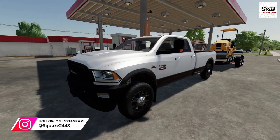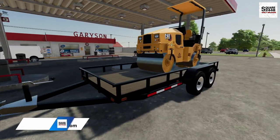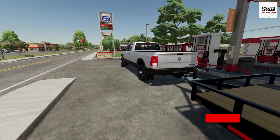I stopped by a local gas station on the way to the job site. I did notice when I left the yard that the compactor was low on diesel, so I got that filled up. I did grab a few snacks and a lunch, so I should be good to go.